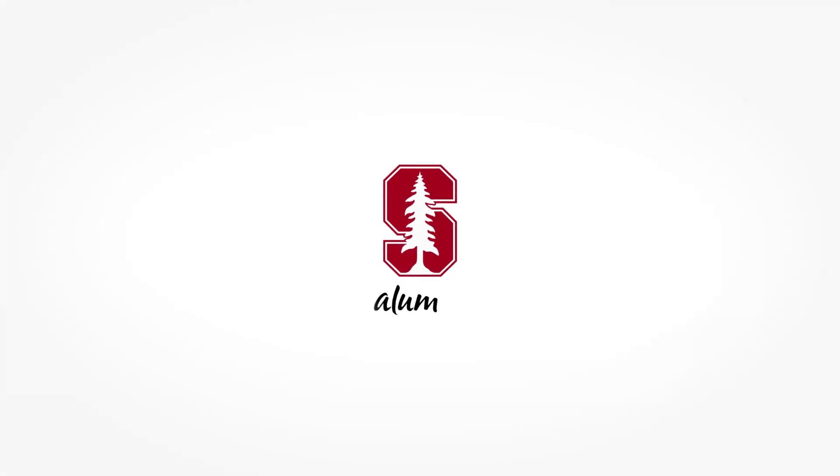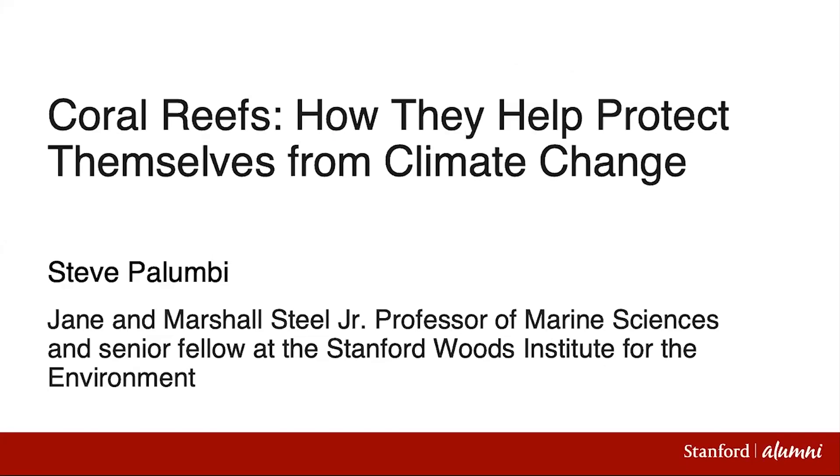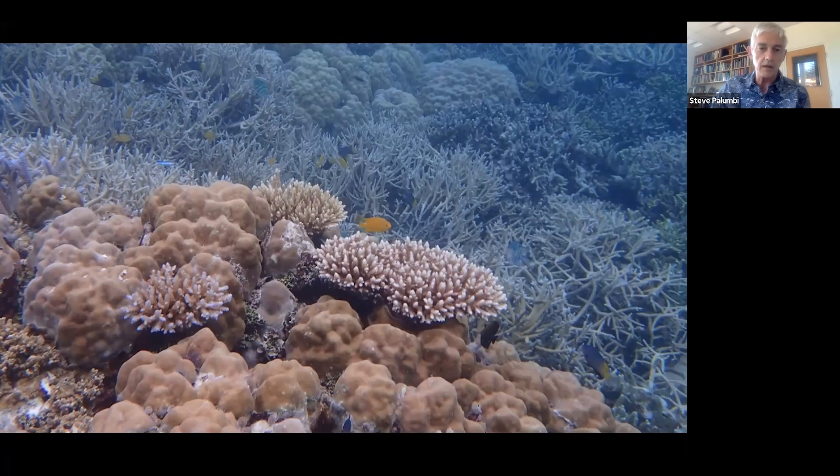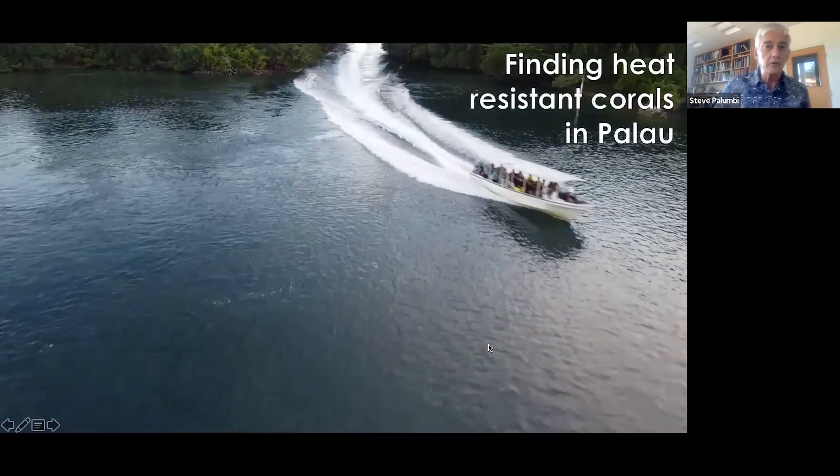What I'd like to do is jump into the kinds of work that we've been doing in Palau and in other parts of the world. In particular, I want to talk about reefs like this one that are so beautiful, diverse, and incredibly productive. This one we work on in Palau is special because it's an incredibly heat resistant reef — something we're hoping to find, study, and replicate all around the world. That's what this talk is about.